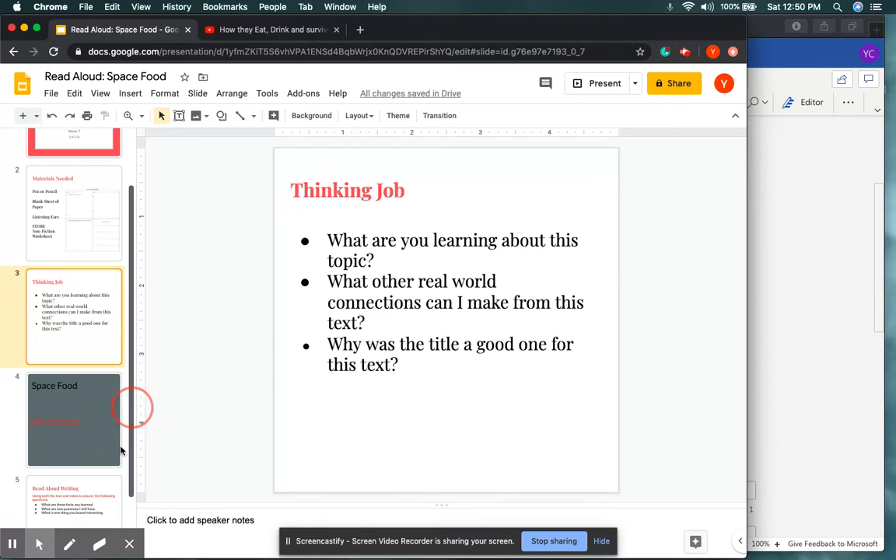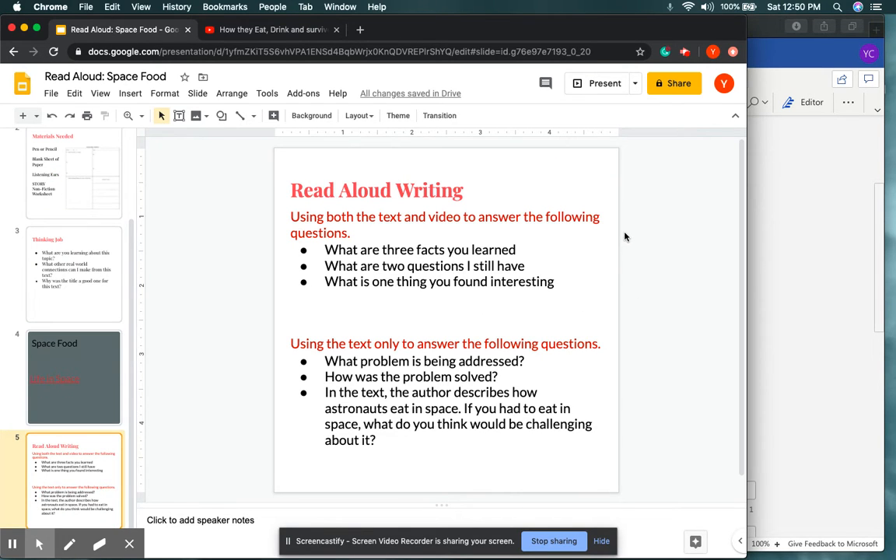For your work due by the end of Friday, using both the text and the video, answer the following questions: one, what are three facts you learned? Two, what are two questions you still have? Three, what is one thing you found interesting? Fill this out via Microsoft Teams. Next, using the text only, answer: what is the problem being addressed? How is the problem solved? And the author describes how astronauts eat in space — if you had to eat in space, what do you think would be challenging about it? For that last question you can also use things you observed in the video, along with text evidence.